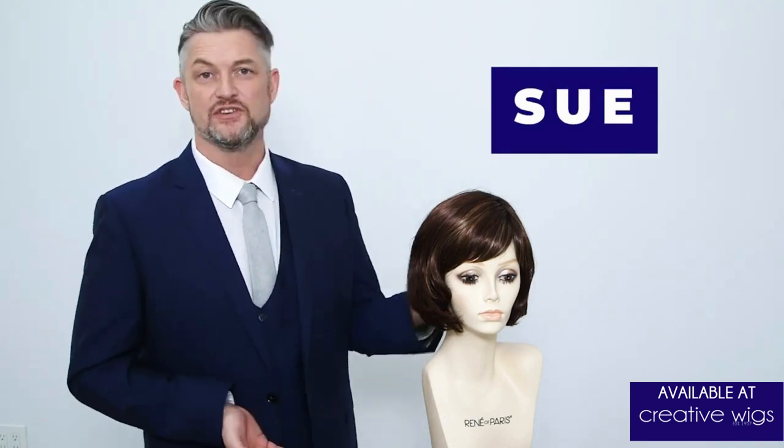This is Sue. As you can see, Sue is a beautifully layered bob with movement throughout the sides and a side part bridge.